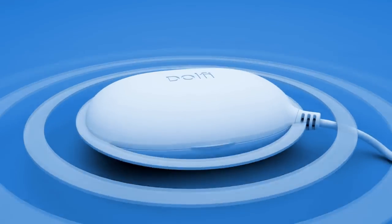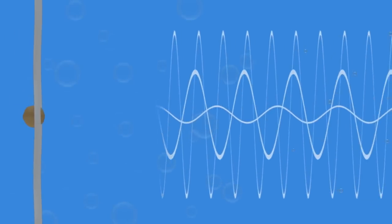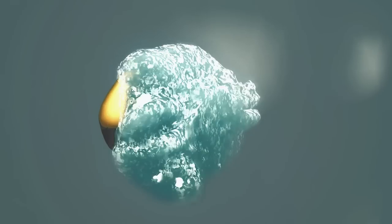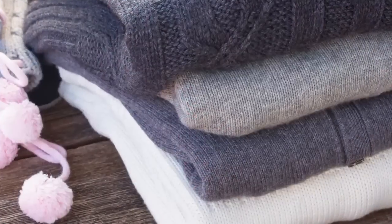These precisely modulated sound waves travel through water and form microscopic high-pressure bubbles. This process is called cavitation. The tiny bubbles then implode, creating millions of micro jet liquid streams. Those invisible yet powerful streams safely wash away all the dirt from the fabric.